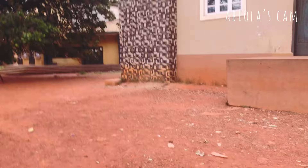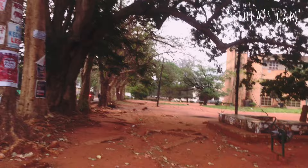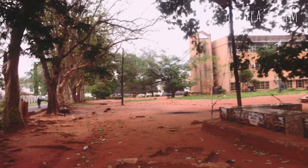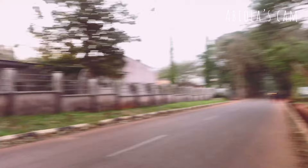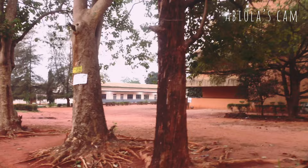Along this way you can find lecture theatres for various faculties and departments. One that stands out in my memory is the Physical Sciences Lecture Theatre. In my first year we used to have physics lectures there, and sometimes biology lectures too, depending on the lecturer. On one particular day, as we were all struggling in — because we were always more than the capacity of the building — somebody dragged my braids from the root. It was very painful, but that's the stress first years go through in this institution.